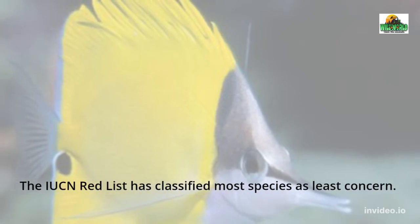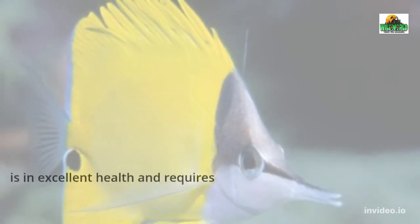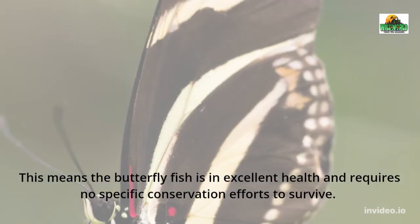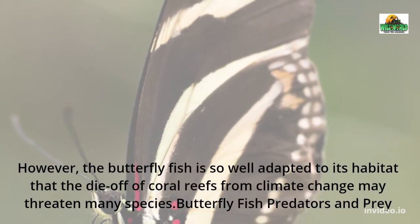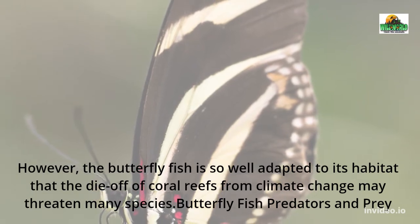The IUCN Red List has classified most species as least concern. This means the butterfly fish is in excellent health and requires no specific conservation efforts to survive. However, the butterfly fish is so well adapted to its habitat that the die-off of coral reefs from climate change may threaten many species.